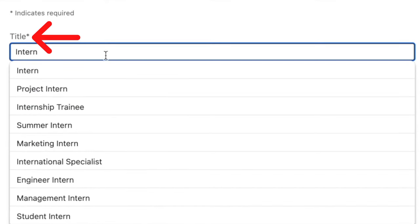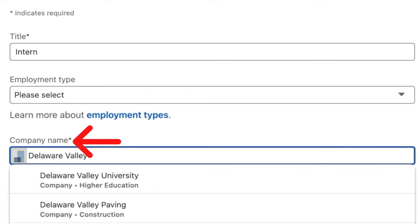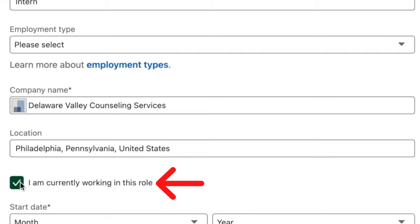So we're going to add the title: intern. The employment type is optional and we're going to skip it for this video. Company name: Delaware Valley Counseling Services. Location: Philadelphia, Pennsylvania. She's not currently working in this role, so I'm going to uncheck this box.